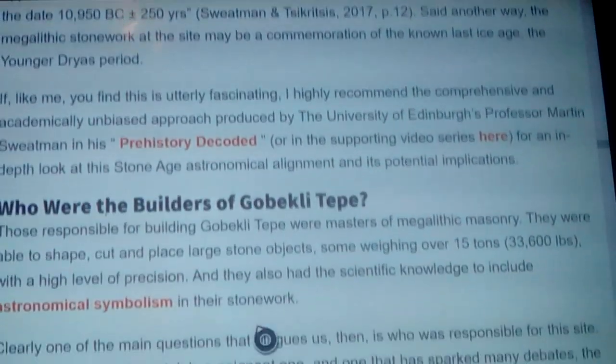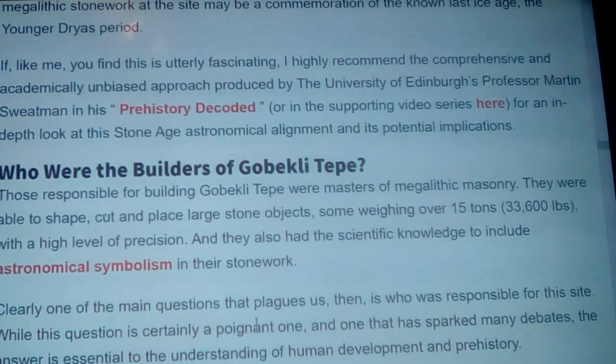If you find this utterly fascinating, the paper highly recommends the comprehensive and academically unbiased approach produced by the University of Edinburgh's Professor Martin Sweatman in his 'Prehistory Decoded' or the supporting video series. I'll try to put a link in here for an in-depth look at the Stone Age astronomical alignment and its potential implications — I may even try to do a video on it or a portion of it.